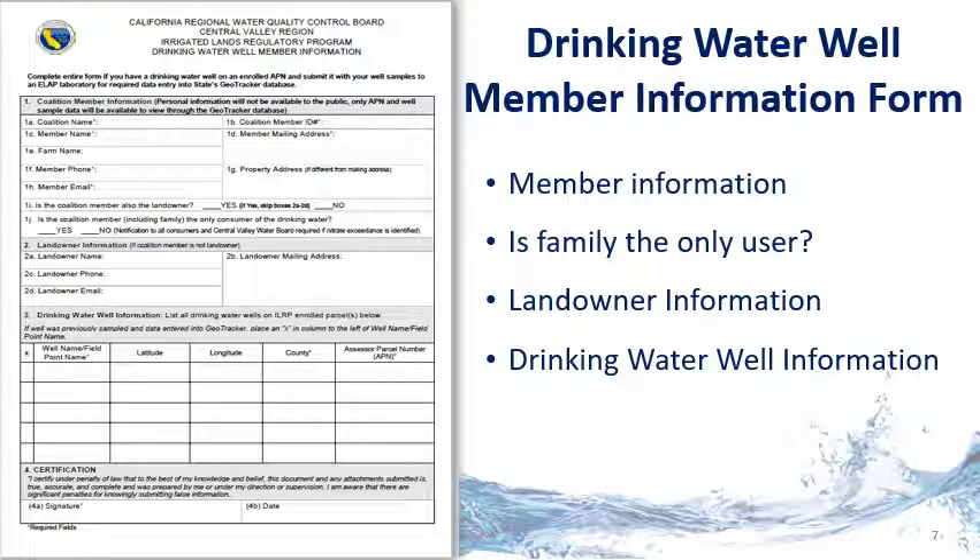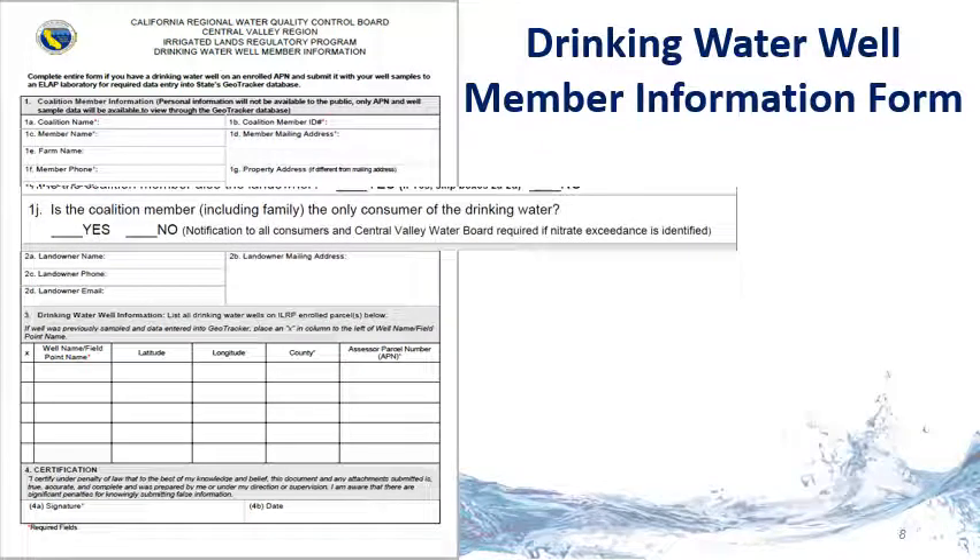This is the drinking water well member information form that you will use for the first year of sampling. You are required to submit this form with your sample to the lab. The laboratories will use this form to create an account in GeoTracker, the state's groundwater database. The form asks for member information, a question to determine if the member or family is the only user, landowner information, and the drinking water well information. If you or your family are the only users, it is important to answer yes on question 1J on the form. This will satisfy the notification requirement if your sample result exceeds the drinking water standard of 10 milligrams per liter nitrate plus nitrite as nitrogen.